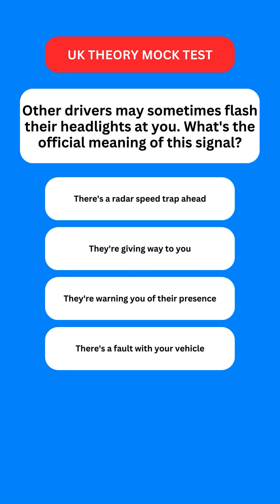Next question: other drivers may sometimes flash their headlights at you. What's the official meaning of this signal? Options are: there's a radar speed trap ahead; they're giving way to you; they're warning you of their presence; or there's a fault with your vehicle. The correct option is the third one — they're warning you of their presence.